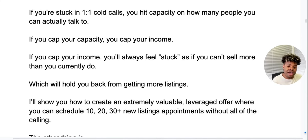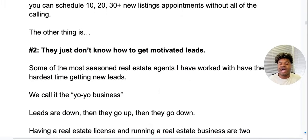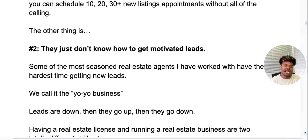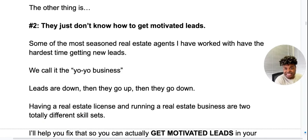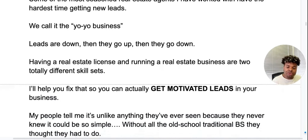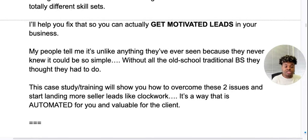I'm going to show you how to create an extremely valuable leverage offer that you can use to schedule 10, 20, 30 new listing appointments without all of the calling. Number two — they don't know how to get motivated leads. Some of the most seasoned real estate agents I work with have the hardest time getting new leads. We call this the yo-yo business: leads are down, then they go up, then they go back down. Having a real estate license and running a real estate business are two different skill sets. This case study training will show you how to overcome these two issues and start landing more seller leads like clockwork — in a way that is automated and very valuable to the client.